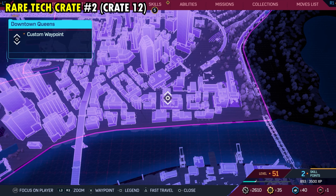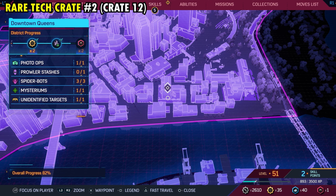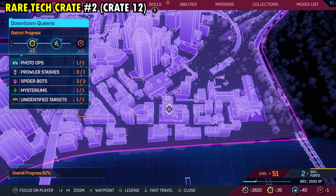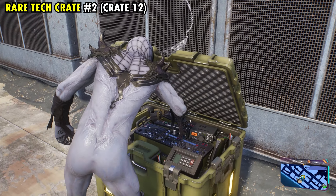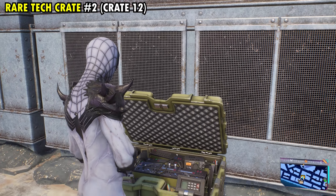Number 12 is going to be found on the southern side of the district. This is also going to be rare tech crate number two of the district, but it's going to be found on the top of this building that we have marked on the southern side. Right over here behind these giant blocks, you'll find rare tech crate number two and overall tech crate number 12.